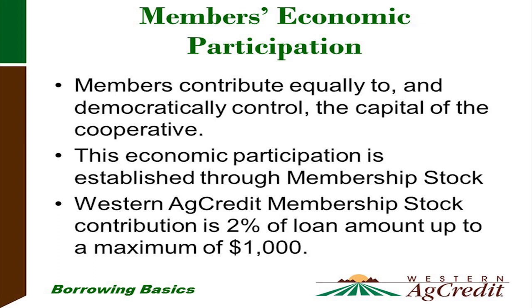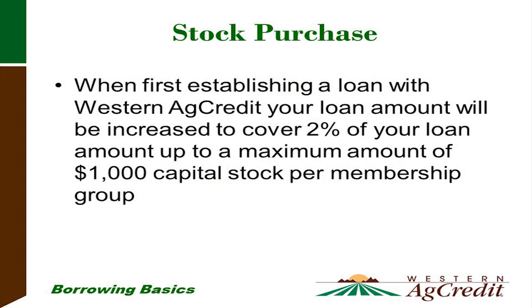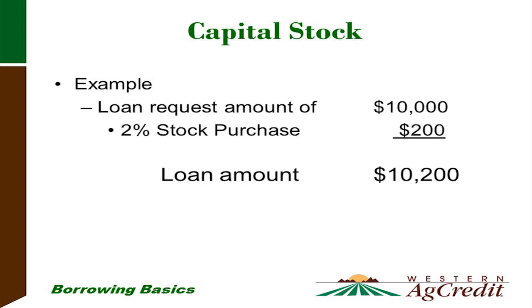Members' economic participation: members contribute equally to and democratically control the capital of the cooperative. This economic participation is established through membership stock. Western Ag Credit's membership stock contribution is two percent of the loan amount up to an outstanding amount of one thousand dollars of Western Ag Credit stock. When you're a brand-new borrower establishing a loan, your loan amount will be increased to cover that two percent, up to one thousand dollars in capital stock per membership group. For example, on a ten-thousand-dollar loan, two percent is two hundred dollars.